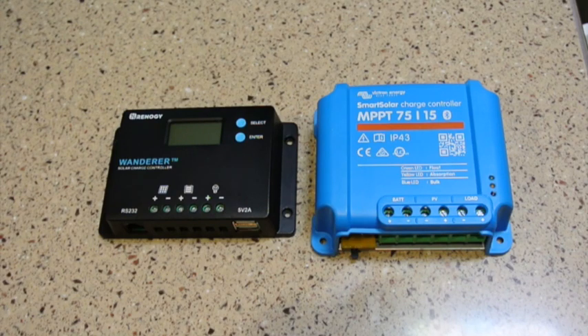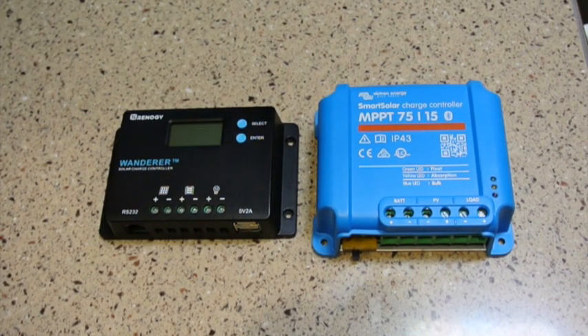The controller to the left is an inexpensive Renegy PWM controller, and the controller on the right is a Victron MPPT controller. They're both suitable for low power solar applications. The Renegy charge controller is limited to 10 amps, while the Victron controller can handle 15 amps. But there's really a little more involved than that.